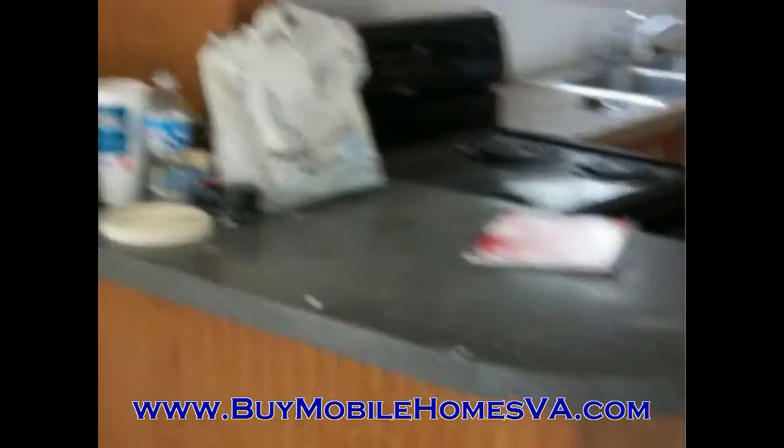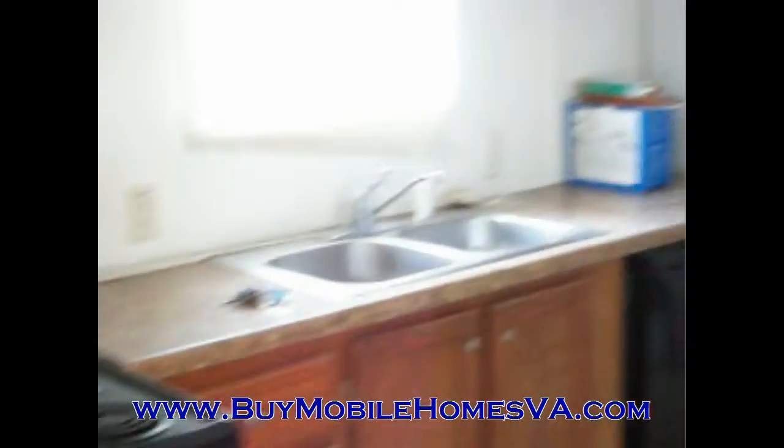Hey everyone, this is Sam with Blue Ridge Mobile Homes. I've got another awesome property here for you today. We are branching out and trying something new. We're down here in Virginia Beach and we've got a mobile home here for you. We're trying to open up in this market, and anybody that has any interest down here in Virginia Beach, please let us know.